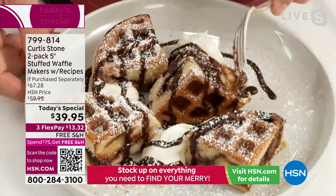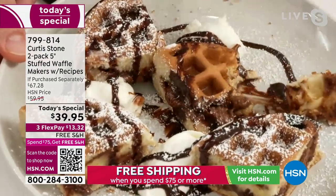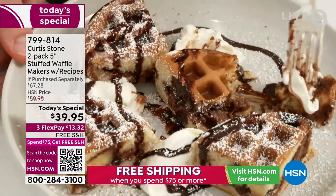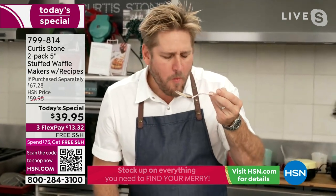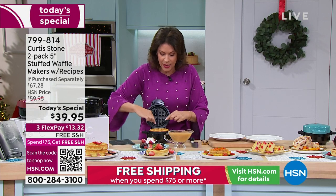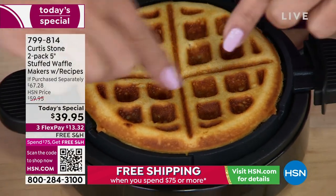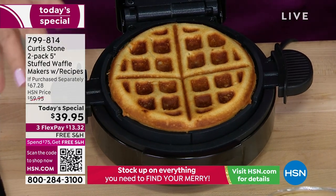I've never seen anything quite like it. Because of the way you design this, when you stuff that waffle, you get it all the way to the edges — instead of just a little bit in the middle like a jelly donut. Whether you're doing sweet or savory, it goes all the way to the edges. Incredible.